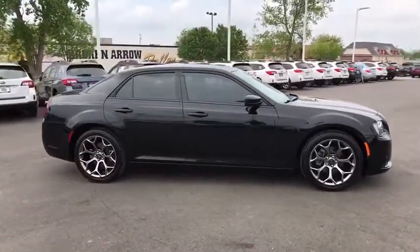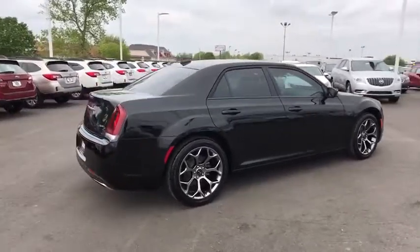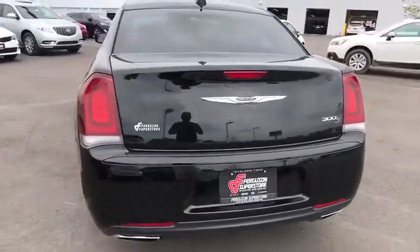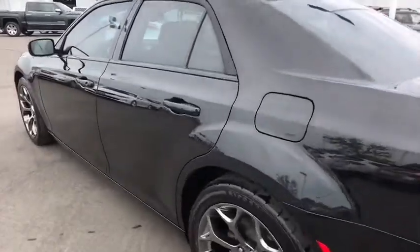This vehicle has less than 35,000 miles. Here are some of this vehicle's great options: traction control, keyless entry, steering wheel audio controls, remote engine start, stability control, backup camera, anti-lock braking system, power passenger seat, leather-wrapped steering wheel.